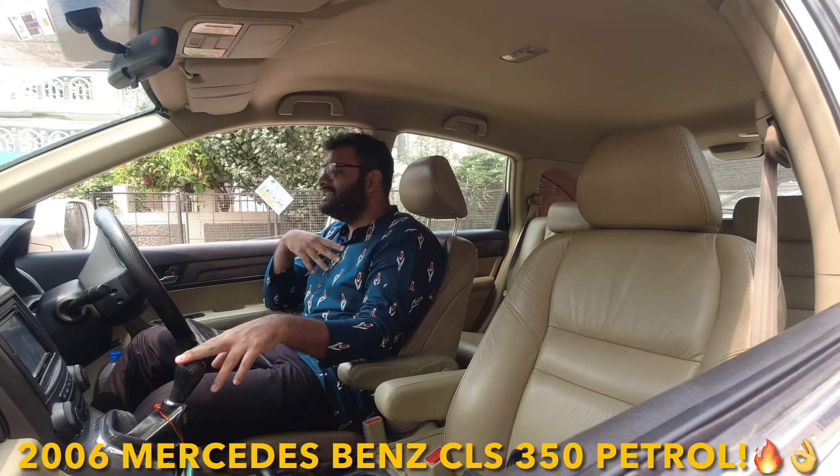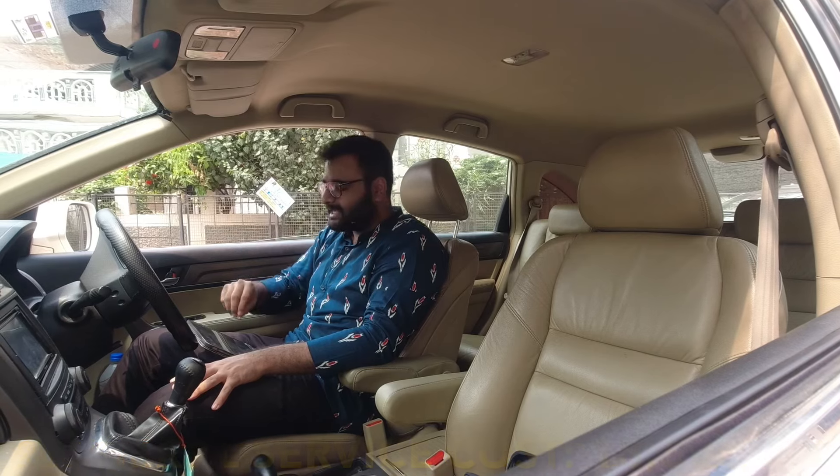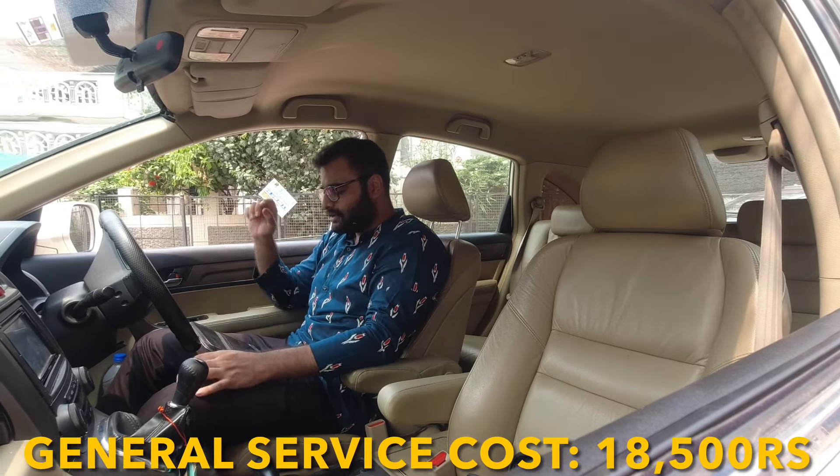We are back. This is the 2006 pre-facelift Mercedes-Benz CLS — first generation CLS 350 petrol automatic, V6 engine. Let's start with the general service breakdown.